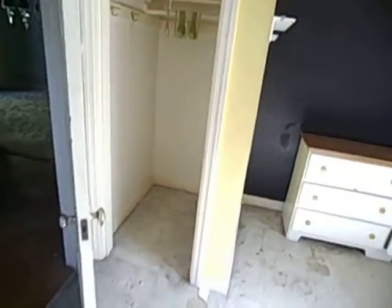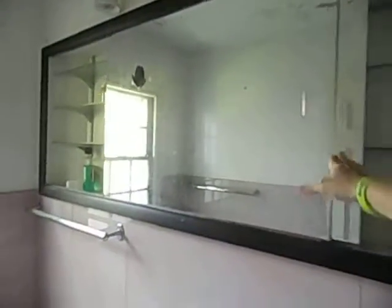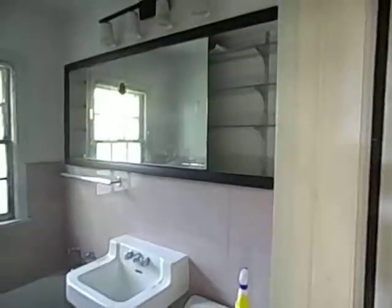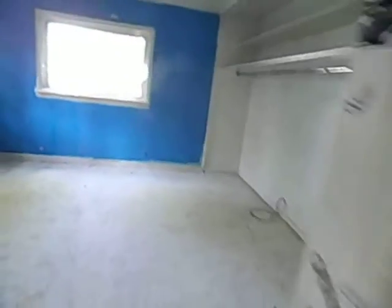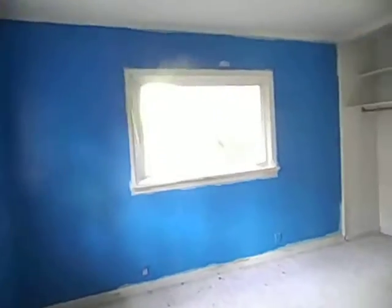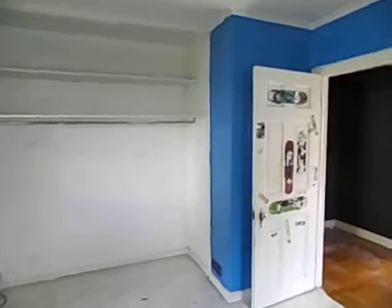Here's the bathroom — incredible medicine cabinet, never seen one like that before. Here's the toilet. Here's the first floor second bedroom, another picture window, need some closet doors.